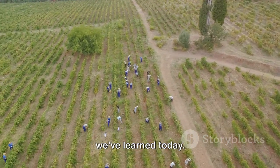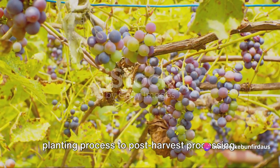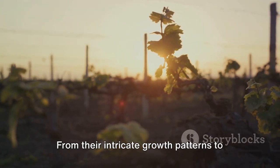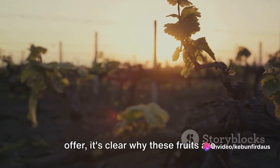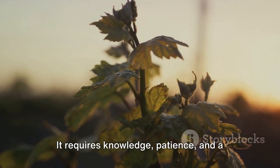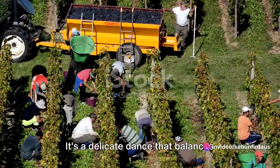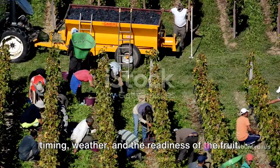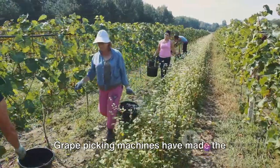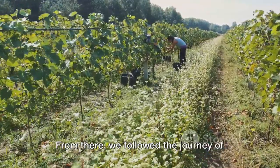Let's take a moment to recap what we've learned today. We've taken a deep dive into the world of grape farming and grape-picking technology, exploring everything from the planting process to post-harvest processing. We started by marvelling at the wonder of grapes — from their intricate growth patterns to the variety of flavours and colours they offer. Growing grapes requires knowledge, patience and a deep understanding of nature's rhythms. We then moved on to the grape harvest, where the introduction of technology has made the process more efficient while preserving fruit quality.